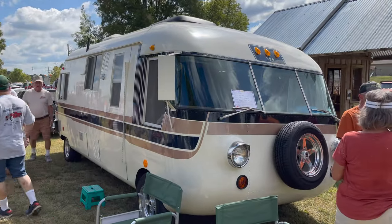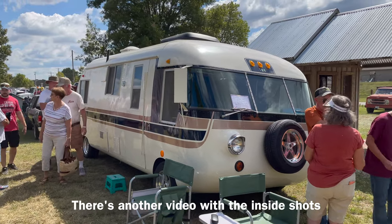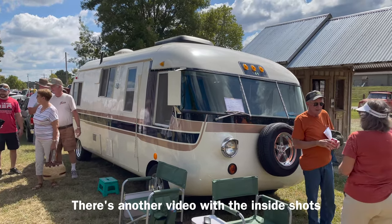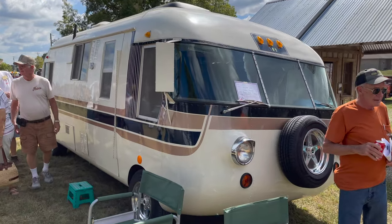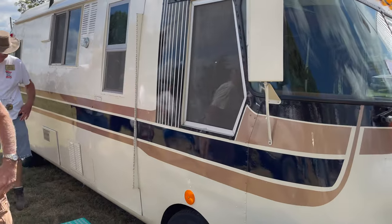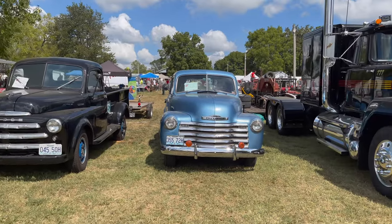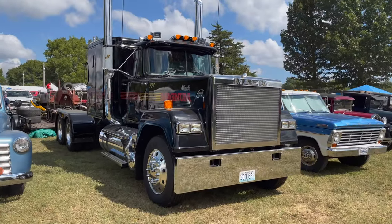Well, look at this — that's a cool looking RV. It's a '69 Ultra Van. Oh, it's Corvair powered — that makes it interesting. Got a Dodge, Chevy truck.